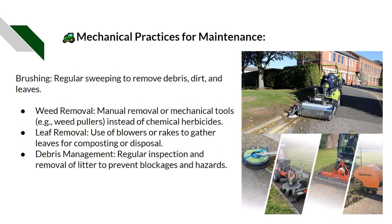The main maintenance practices include mechanical practices: the use of powered brushes, manual brushes, and jet washing. Chemical control can be considered but should be used as a complete last resort. Brushing involves regular sweeping to remove debris, dirt, and leaves. Weed removal may need to be done manually or with mechanical tools instead of chemical herbicides. Leaf removal using leaf blowers or rakes allows leaves to be composted or disposed of correctly. Regular inspections and removal of litter prevent blockages and hazards.